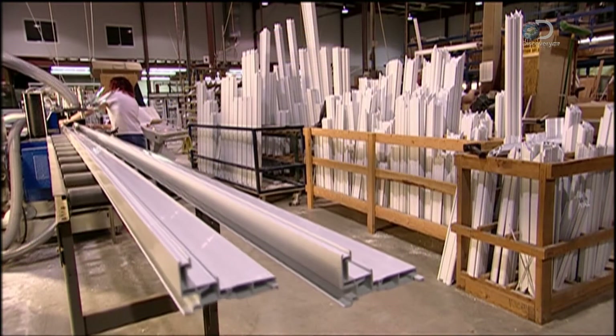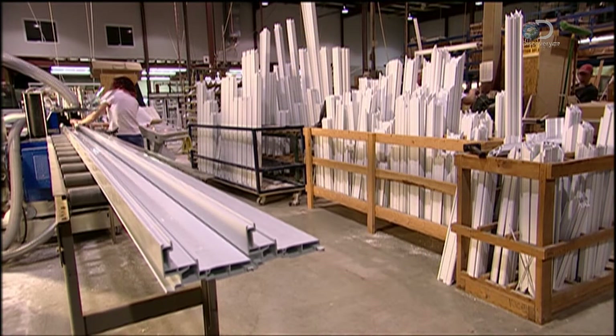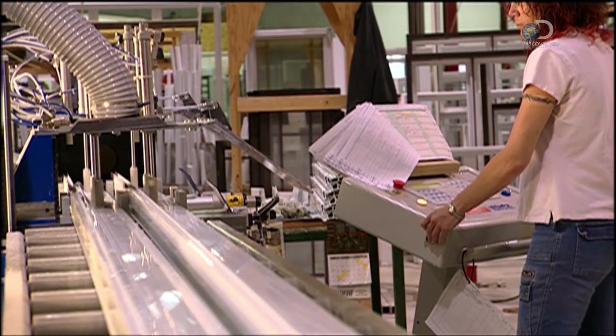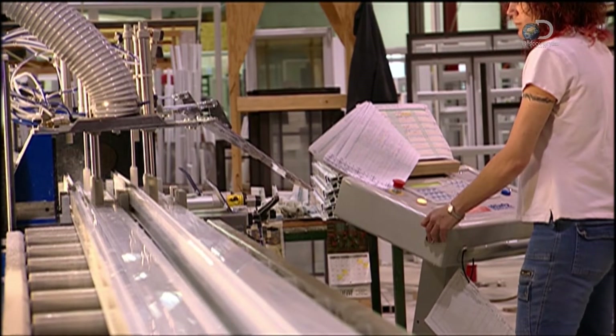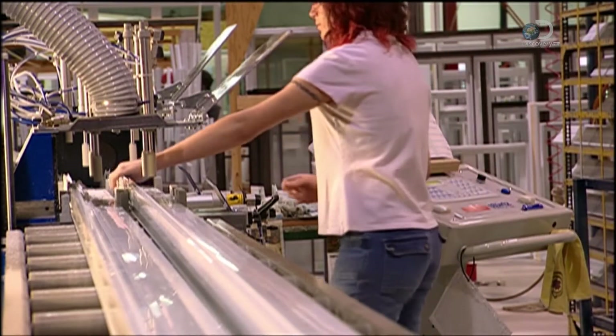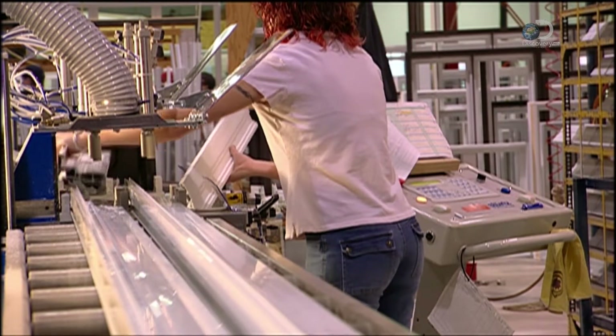To build the window frame, the factory begins with 5-meter lengths of extruded PVC. As clamps hold the PVC steady, a computer-guided circular saw cuts the sizes required for the frame. The same machine also cuts the pieces for the sash, the inner frame around the glass.